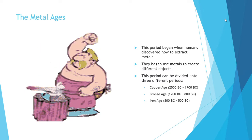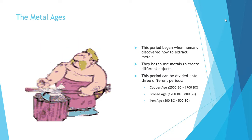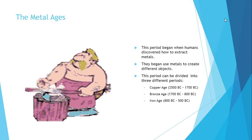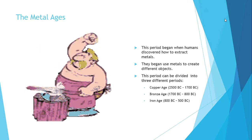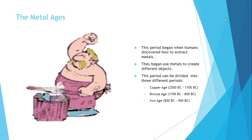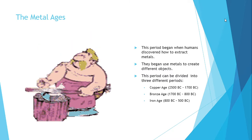The first period is the Copper Age, which starts from 2500 BC to 1700 BC. The second one is the Bronze Age, which starts from 1700 BC to 800 BC. And the last period in the Metal Ages is the Iron Age, which starts from 800 BC to 500 BC.